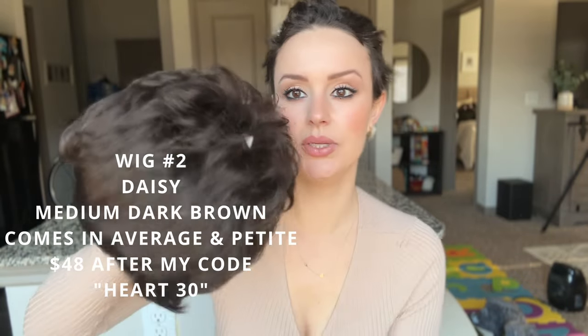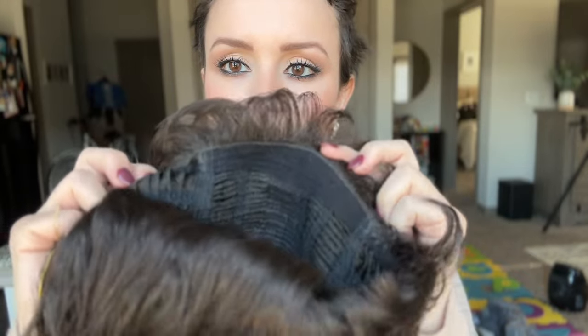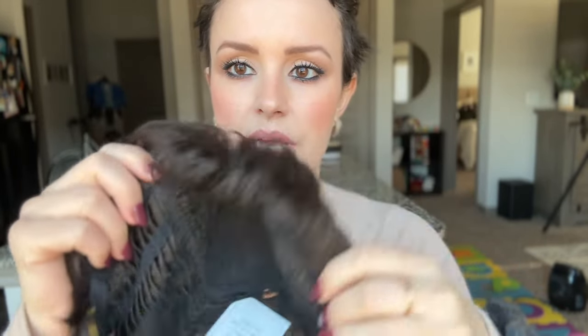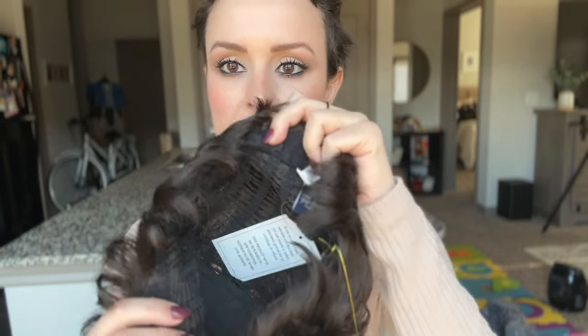Next wig is called Daisy, and this one is super basic. It doesn't have a lace front or a mono top — it's a super basic cap with velvet ear tabs. It's open wefted with adjustable straps at the back. This one is from the Fashion Club collection, average size, in the shade medium dark brown. This is not something I would probably wear out, but somebody will love Daisy.